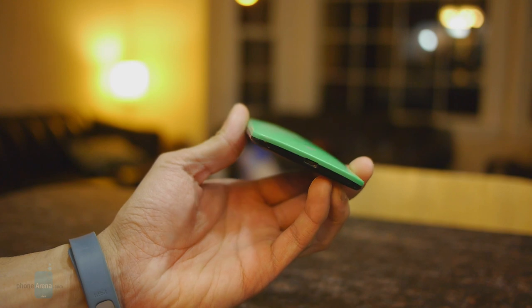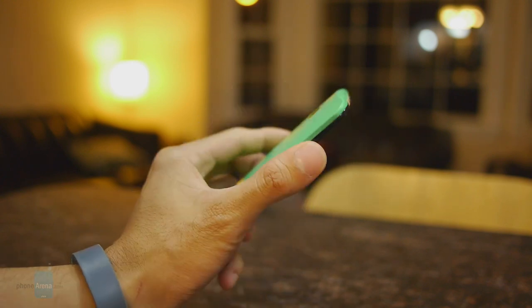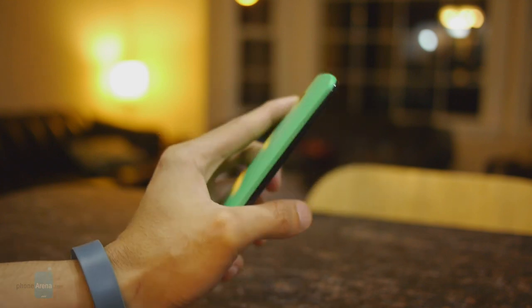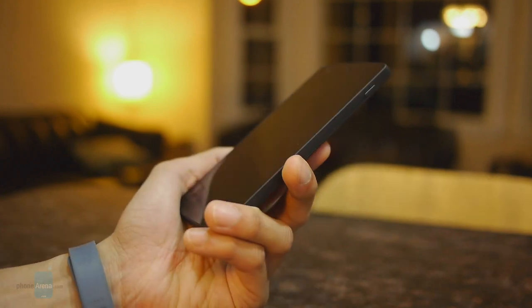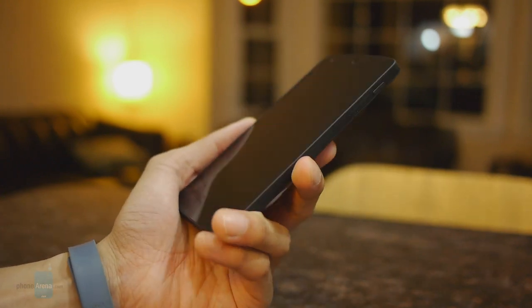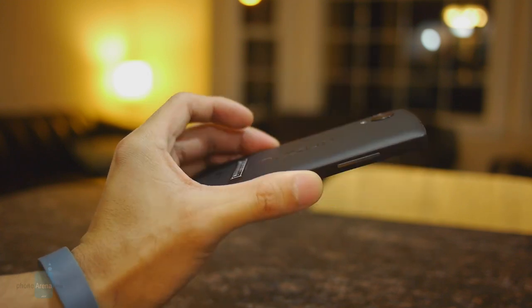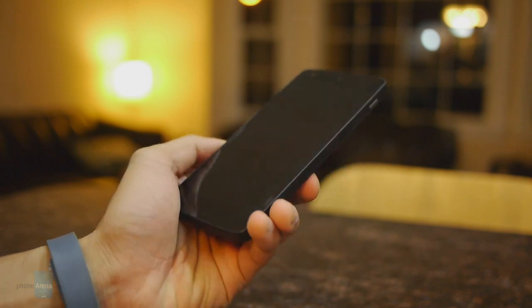Due to the curved nature of the rear casing on the Moto X, it just has the better in-hand feel. On top of that, it's not as large compared to the Nexus 5 since it has a smaller display. Overall, we definitely like the more natural and comfortable feel with the Moto X. It's actually not that bad with the Nexus 5 either, despite being the larger handset, though its flatter construction means it doesn't quite have that same ergonomic feel.